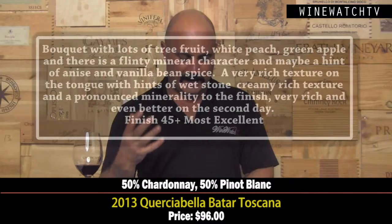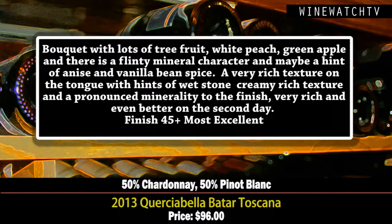The Corchobella Batar — what an odd combination for a wine from Tuscany: Chardonnay and Pinot Blanc. It's a vegan wine — no animals were used or harmed in the making of it. Only 1,000 six-pack cases produced. They do élevage in this wine, aged 25% new French oak. White peach, green apples, a little flinty mineral character, a hint of anise and vanilla spice. Really rich on the tongue, smooth and creamy. The 'Bastard' part between the two vineyards where nothing else grows — Chardonnay and Pinot Blanc do well there, named after that bastard part of the vineyard. Really rich and creamy with a long mineral-laced finish. At 96 dollars a bottle, it better be most excellent.